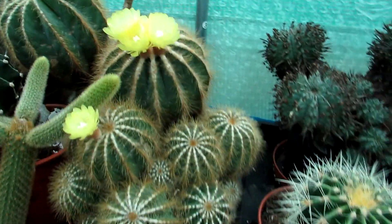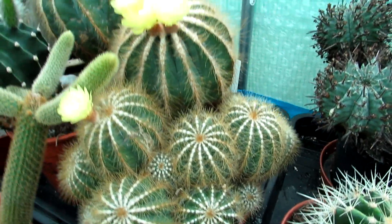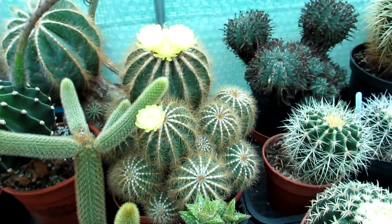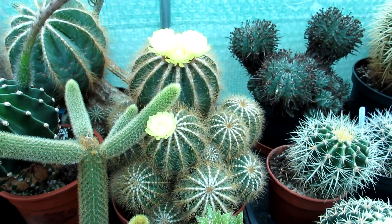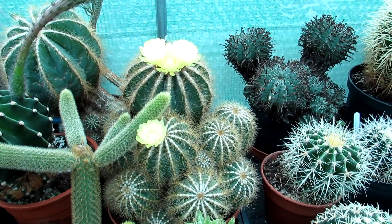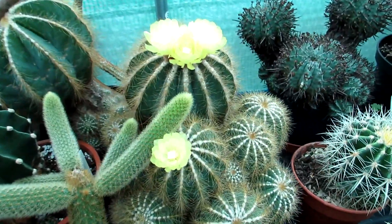This one is probably my queen one because she's just a beauty — and I say she, I know they're not male or female as such, but there's just something very feminine about this particular Parodia magnifica. Absolutely beautiful.